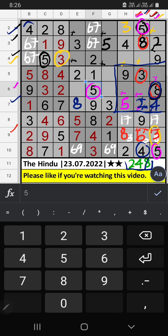Second row, we have four and eight, so four and eight can't come in these cells — they will come in one of the two cells. Column E, we already have eight, so eight can't come in that cell. Eight is confirmed here, then four is here.